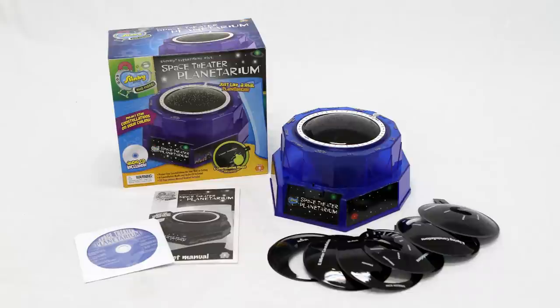The kit includes a projector base, a star dome, adapter ring, audio CD, sky mask, five constellation masks, a night vision saver, two bulbs, and a 32-page instruction science manual.